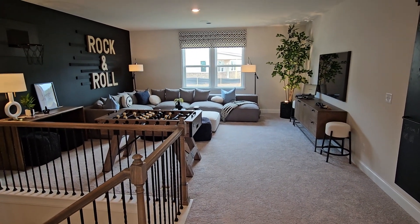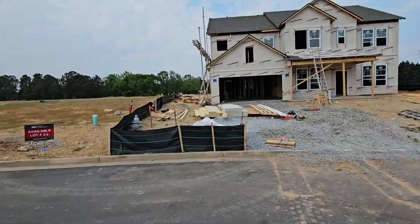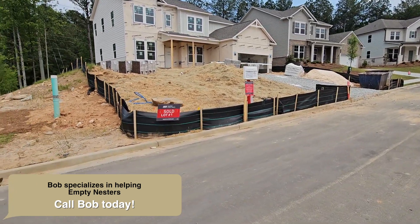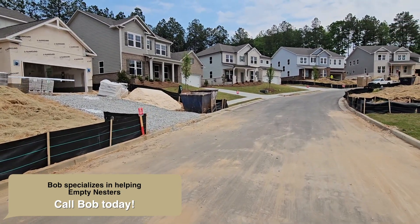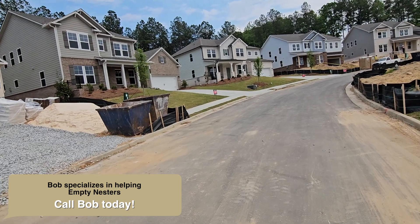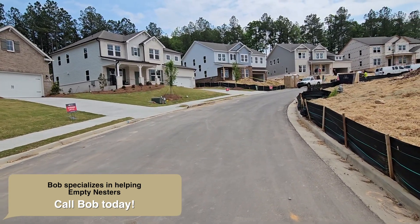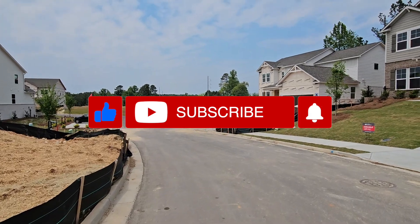Let me show you a little bit around the neighborhood. On this side we have more completed homes, and lot number one is already sold. You can see the front elevations with different colors, different brick, and different design aspects to them. Thanks so much for watching — see you on the next one, please like and subscribe!